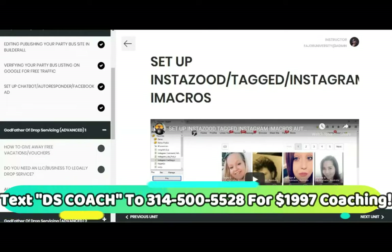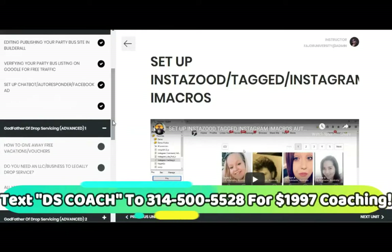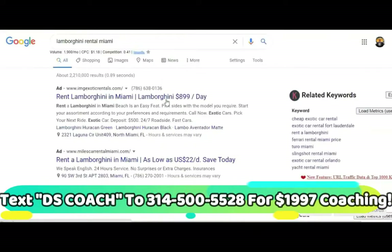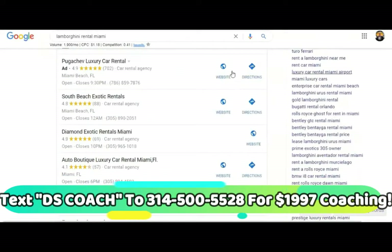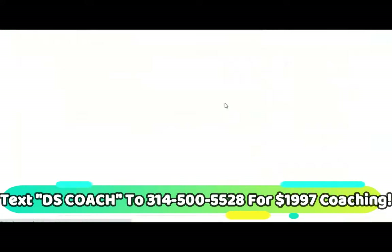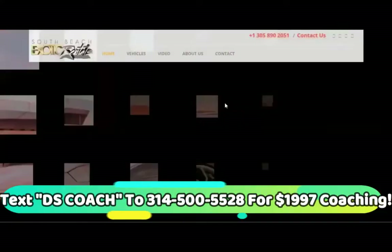Once a person lands on your chatbot, your site, or your IVR because they want the services you provide — for example, let's use luxury vehicles. Let's look up Lamborghini rental Miami. So let's say this is you: rent a Lamborghini in Miami for $899 a day, and they want it for the weekend. This is high ticket — not a Fiverr gig or some Upwork cheap stuff. Find one that already has the prices listed.